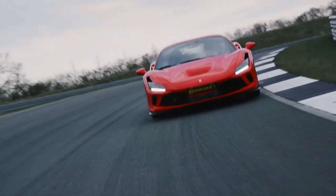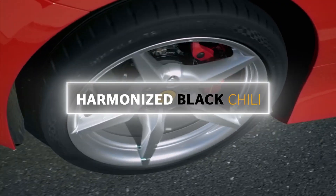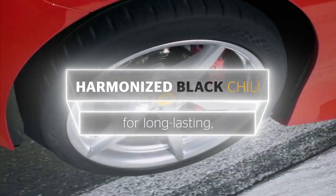For downright sporty driving, there's the Sport Contact 7, a new addition to the ultra-performance UUHB tire group that performs very well in tests, offering very dynamic driving characteristics while still being usable for everyday use.